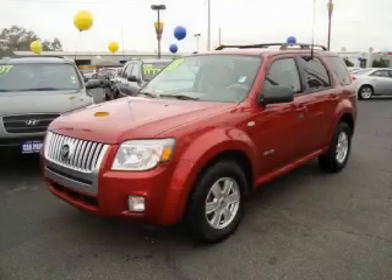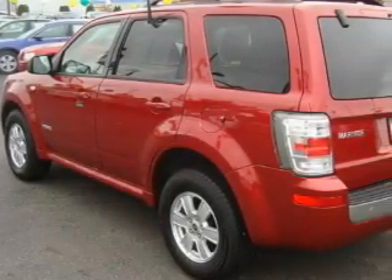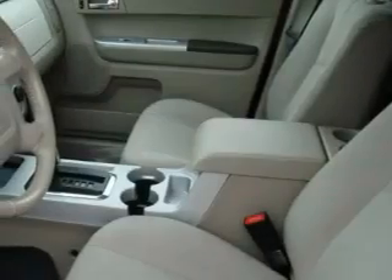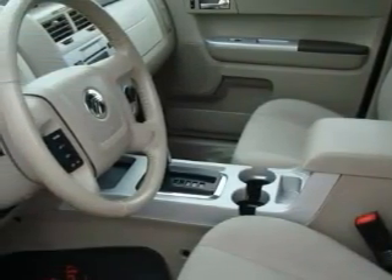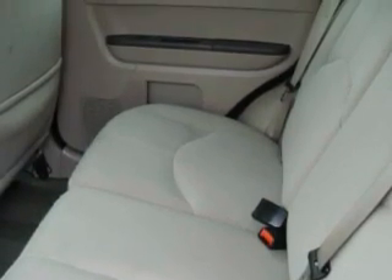This is a 2008 Mercury Mariner, for when safety, size and space are of importance. Complementing this Mercury's contemporary styling is a stunning array of desirable features, which include power windows, steering wheel controls, a CD player, an anti-lock braking system, and three-point rear seat belts.